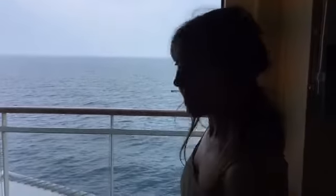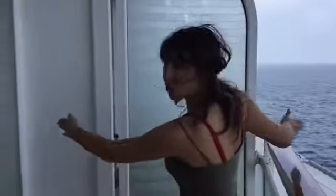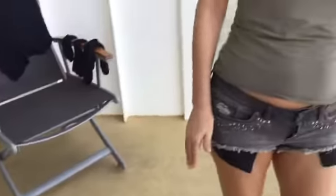And the balcony — let's take a look. It's actually bigger than a lot of balconies, both ways, and we've got this extra bit here. So I can highly recommend cabin 7171 in terms of space, and look at that beautiful view of the Arabian Sea.